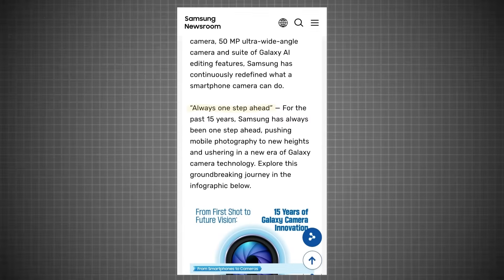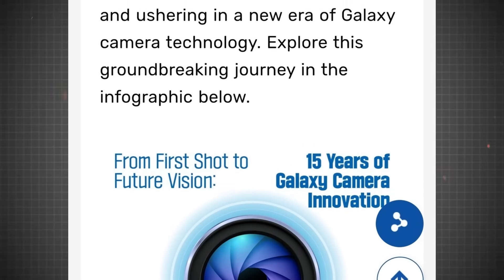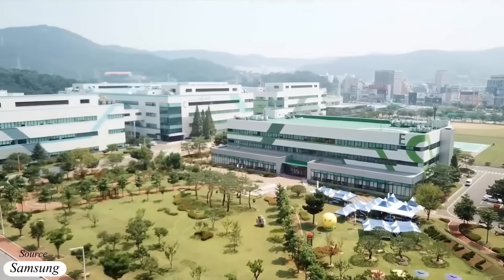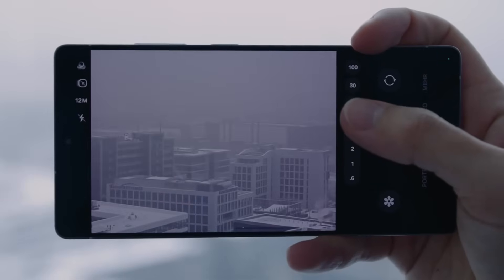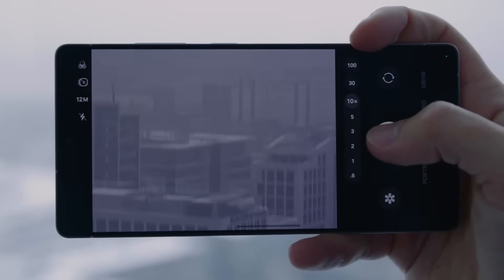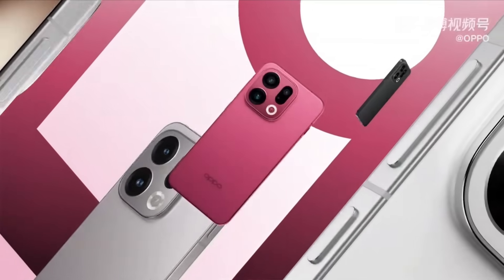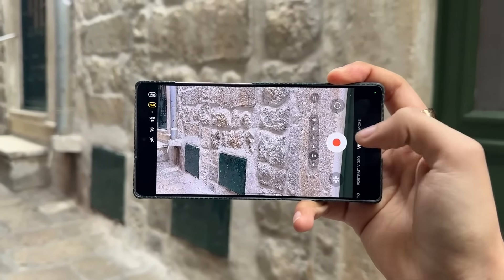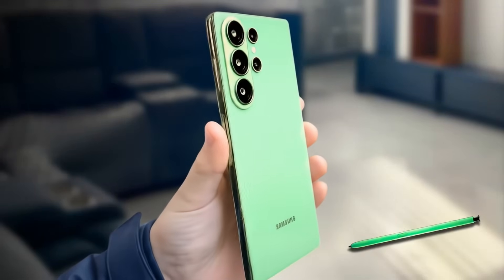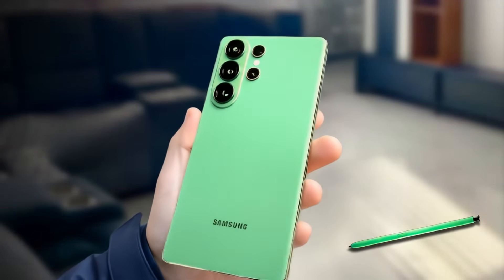In another post shared by Ice Universe, Samsung's official newsroom page proudly highlighted their 15 years of camera innovation under the tagline 'Always One Step Ahead.' The company emphasizes that for over a decade and a half, Samsung has continuously pushed smartphone photography to new heights, especially with Galaxy AI now playing a central role in editing and image processing. So while Oppo might be making bold moves with hardware, Samsung is betting on the perfect blend of AI intelligence and sensor optimization to maintain its lead. The question remains: will Samsung's combination of AI and advanced image tuning be enough to stand tall against Oppo's massive camera sensor?